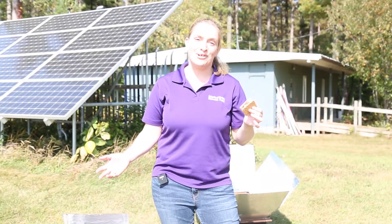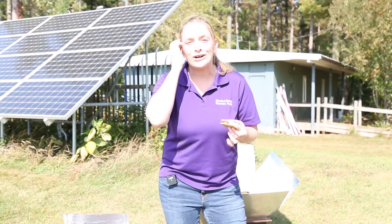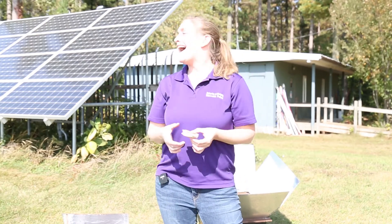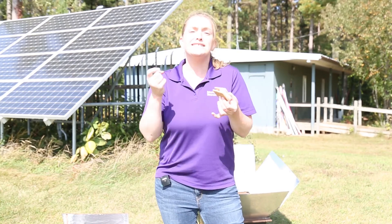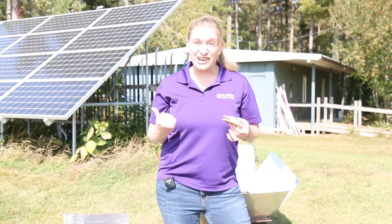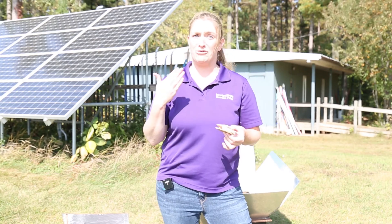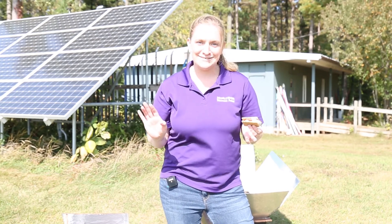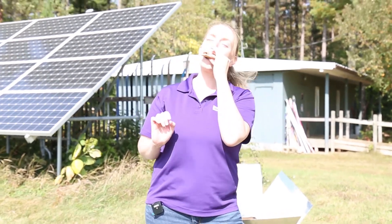Today we explored all about solar energy — how to build a solar oven or cooker with found materials at home, and how those materials help us harness solar power to heat or cook our food. It's a great way to make snacks during the summer without heating your house up. But enough about that — I think it's time to enjoy these wonderful s'mores that we made. Pretty great!